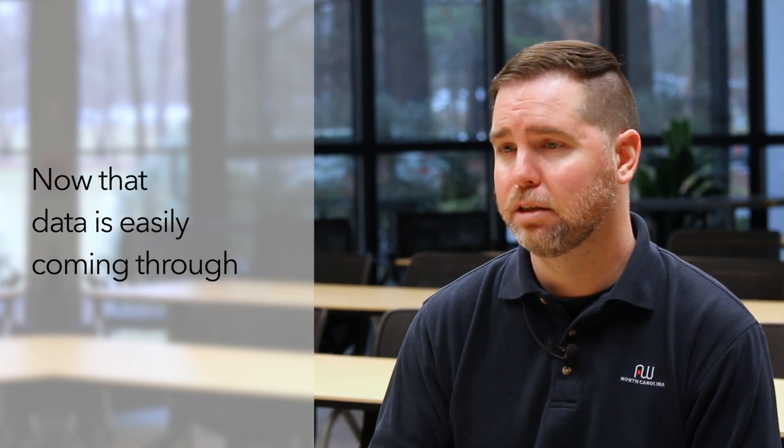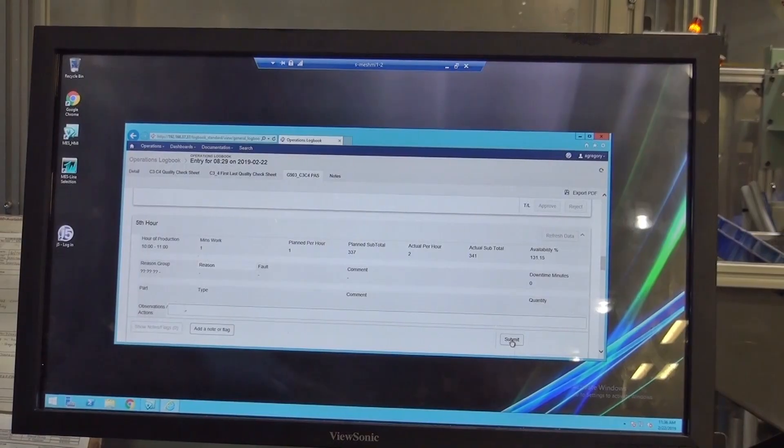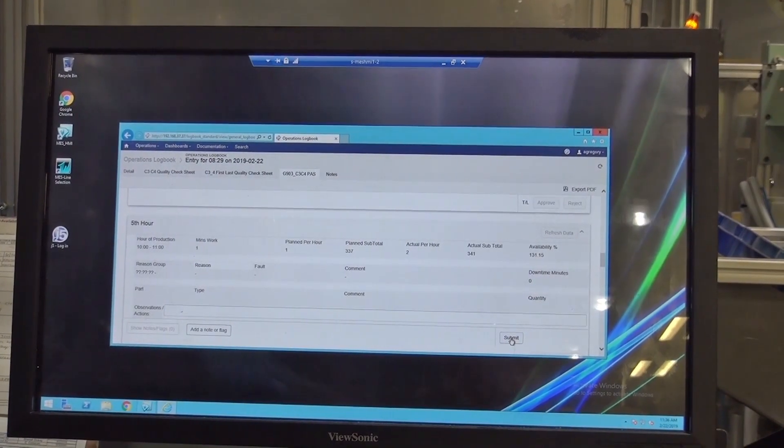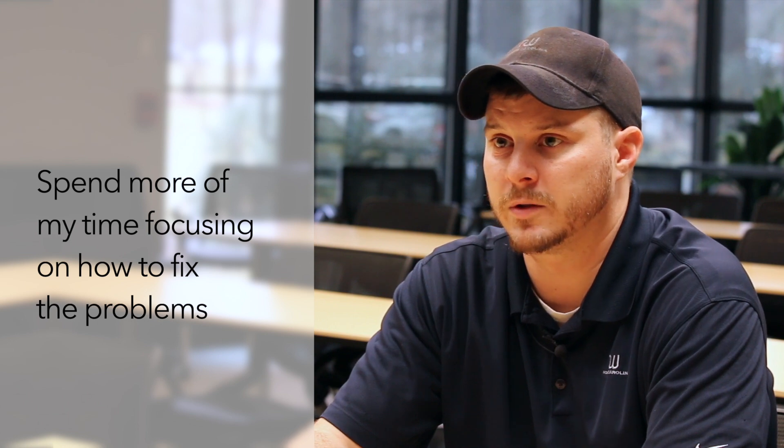Now that data is easily coming through the IoT system and into a laptop for a production member or an engineer who can go straight to the web and get that data readily at any given time. That's been a big advancement and a big advantage for us here at AW North Carolina. It reduces my workload substantially — I can now investigate the machines and the problems and spend more of my time focusing on how to fix the problems and the downtimes rather than compiling the data.